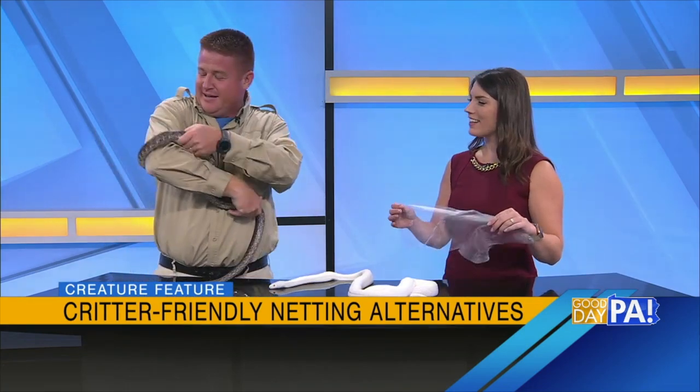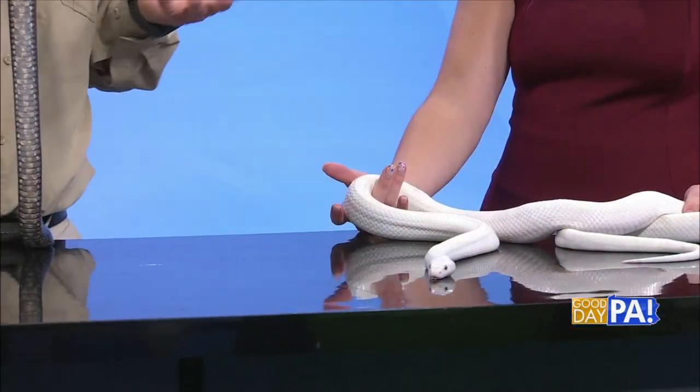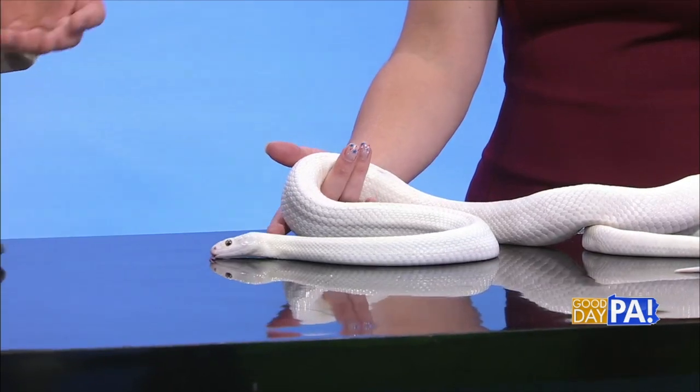We're going to burn it so it can't ever trap an animal again. When these guys get trapped, they have no one there to help them. So if you have this kind of netting that's dangerous to wildlife — it could be birds, snakes, mammals getting trapped in there — make sure you check it every single day. Or better yet, just get rid of it, throw it away, and look up the alternative products that are safer for wildlife.